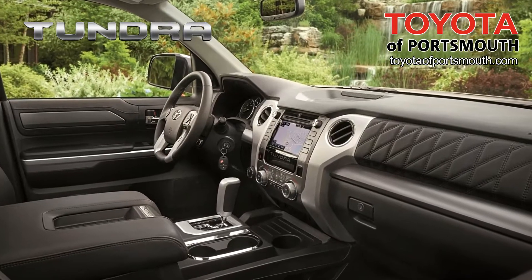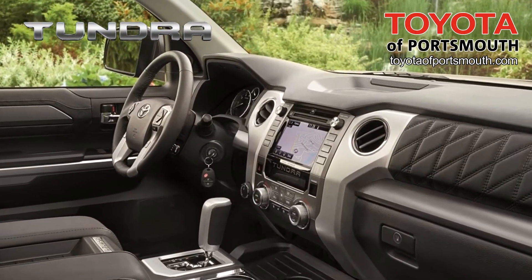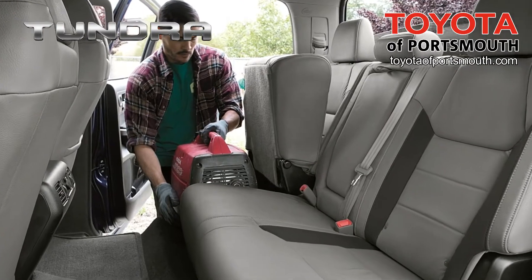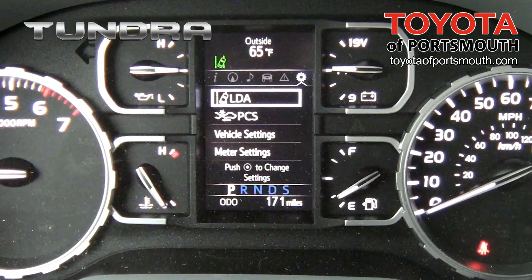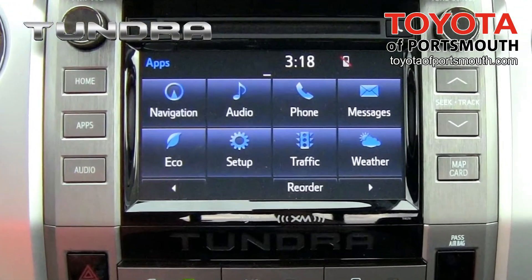Functionality and comfort best describe Tundra's spacious cabin. Premium materials give an upscale feel. In the double cab and crew max, rear seats fold up, creating more usable space and making it easier to load cargo. Standard backup camera, integrated navigation and a customizable 4.2 inch multi-information display make your drive and work day a little bit easier.